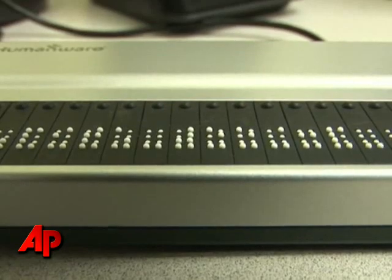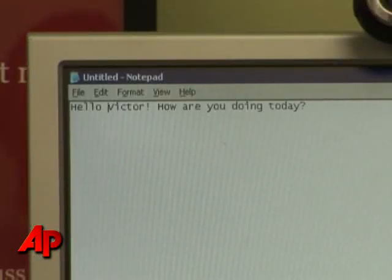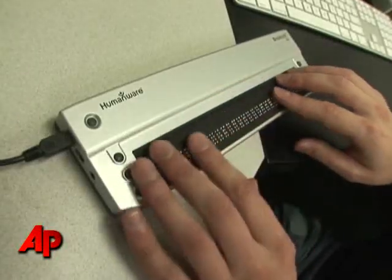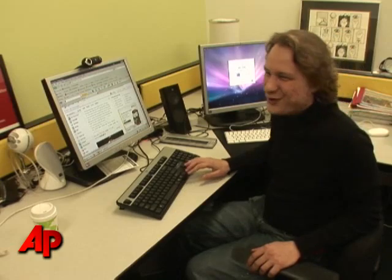Victor uses a braille display and a screen reader. Hello Victor, how are you doing today? When a user gets proficient, they can actually understand this. You can understand what they're saying? Yeah, I can.